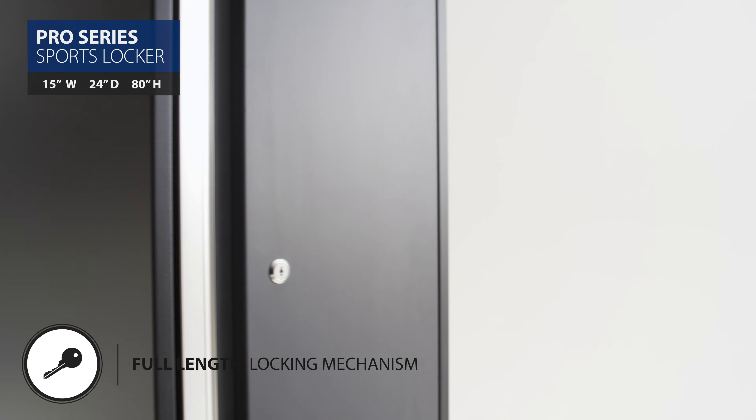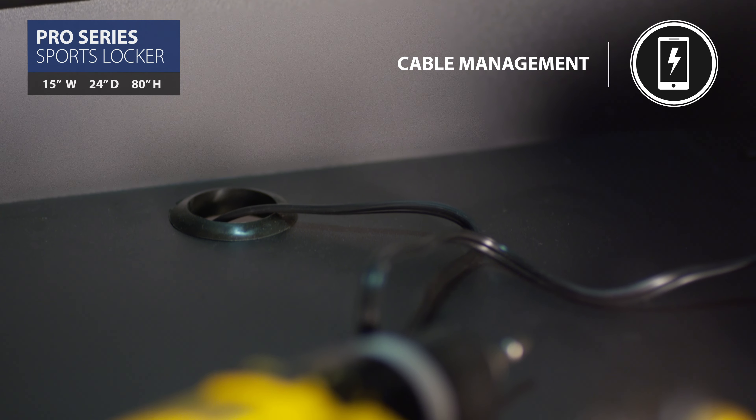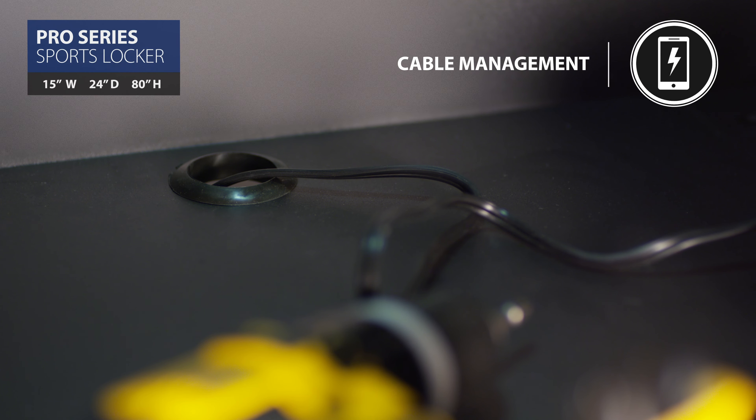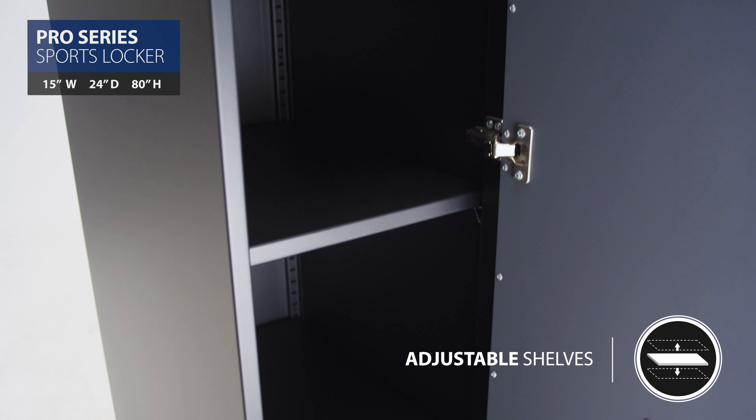An easy-access cutout at the bottom of the cabinet provides convenient power cable management, allowing you to charge your phone right inside the cabinet, and the four adjustable shelves can be positioned in one-inch increments to fit whatever items you need packed away.